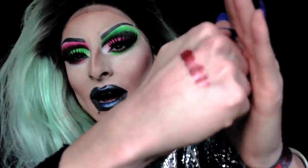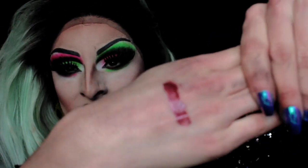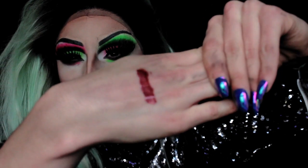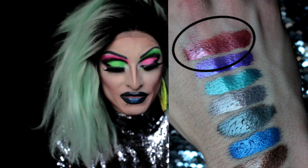They are extremely pigmented, but you do have to work the color rather than layer it, because layering can cause bleeding — very similar to the OCC Lip Tars in that sense. You have to move the color around until it's even, which isn't a bad thing. Here's Courtesian — a nice red metallic. It goes on perfectly opaque and I love it.